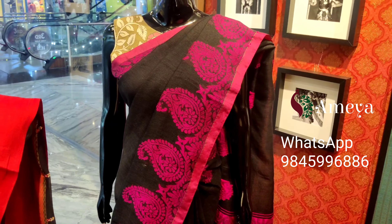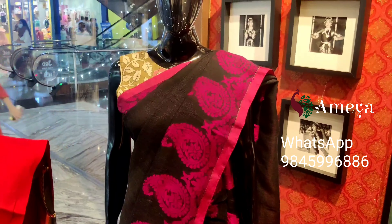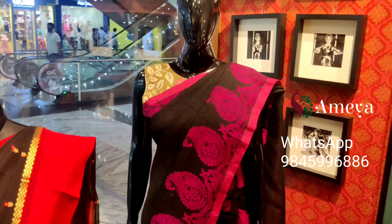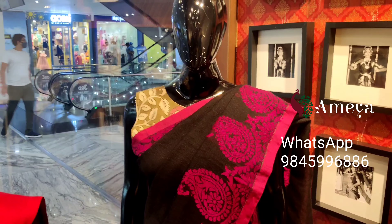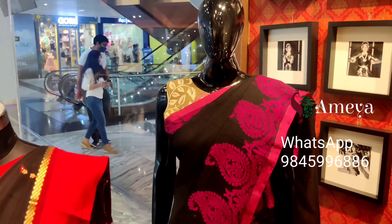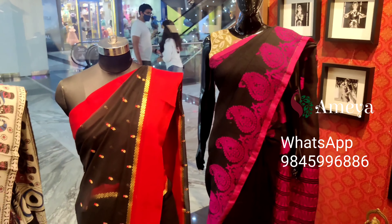It's also got a plain blouse. This saree is priced at ₹3,499. To order it, please take a screenshot and send it to the above number.